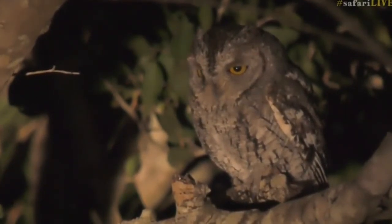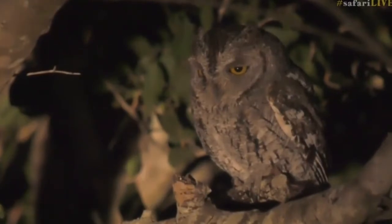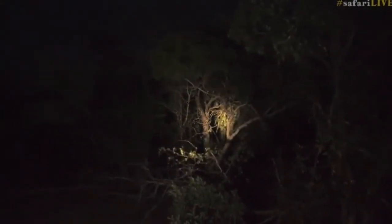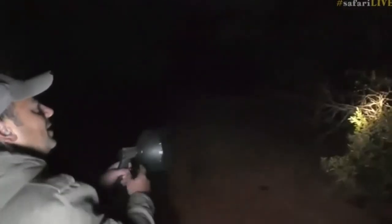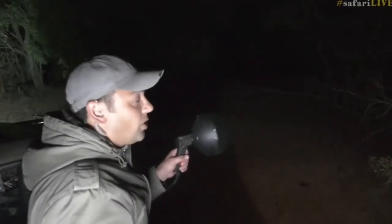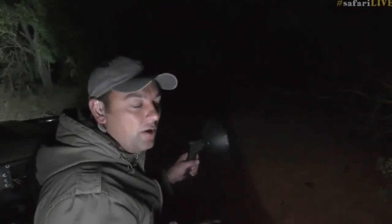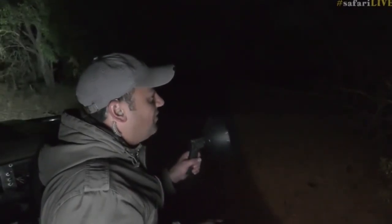We've seen a lot this afternoon - zebra, a lot of antelope species, elephant, and of course Taylor found the lion, so it paid off for her in the end. I hope you've all enjoyed it with us. Don't forget tomorrow morning again. In the Mara we had a lot of exciting stuff with James - all the hippos, the crocodiles, and the lions in the distance. There's always a lot going on, so it's been a wonderful afternoon.